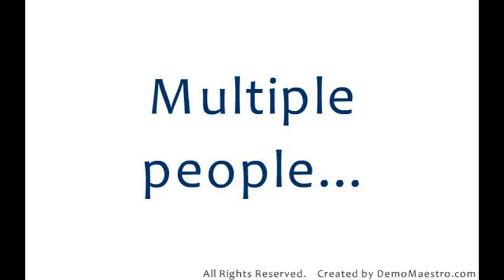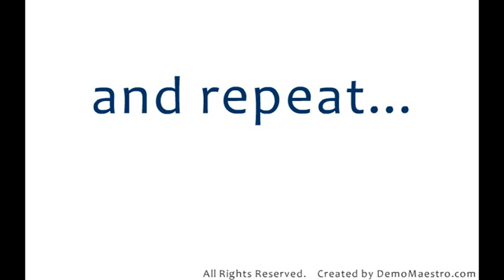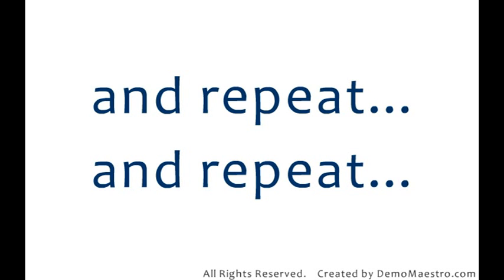It's common to send both sales and technical people whilst prospecting, to deliver the same basic information, the same sales pitch, the same slides.